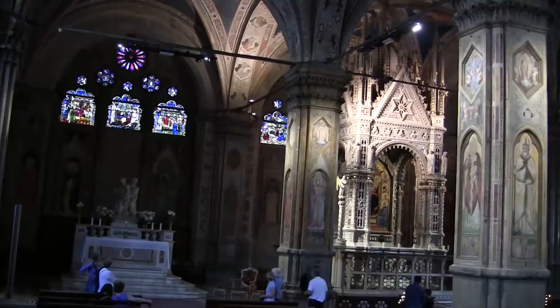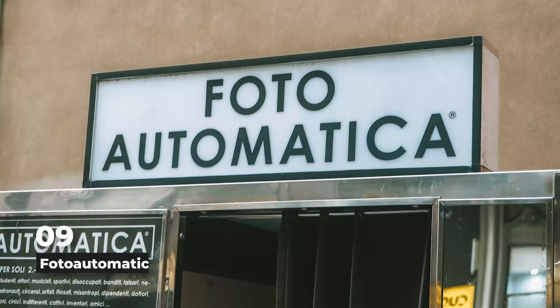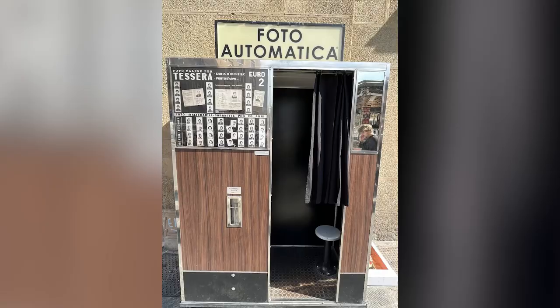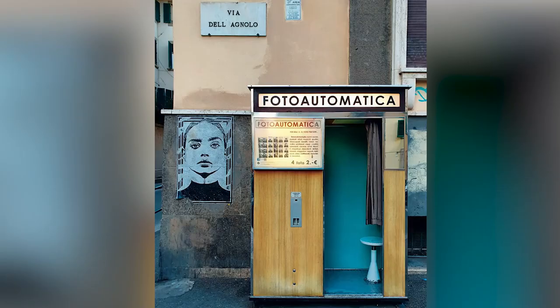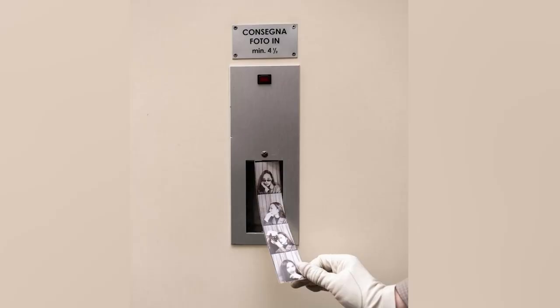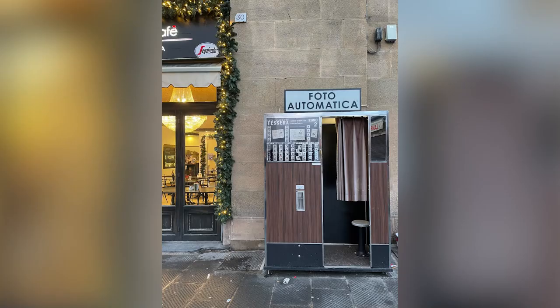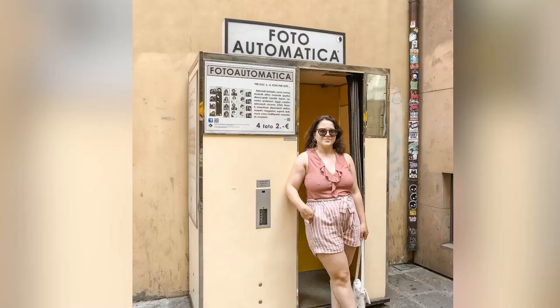Number 9: Photoautomatica. Come use this old photo booth that has been here for decades and that people in the area love. It will give you four beautiful pictures on black and white film that you can keep as a sweet memory. Sit in the box, slide in a few coins, and get ready to pose when the countdown starts. You'll feel like a real old Hollywood star.